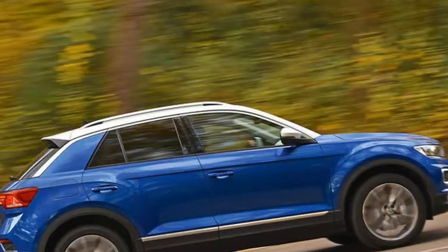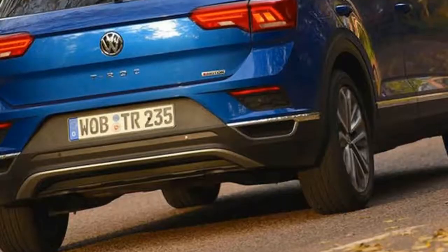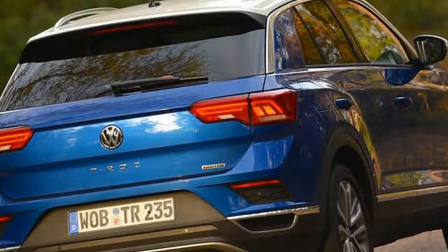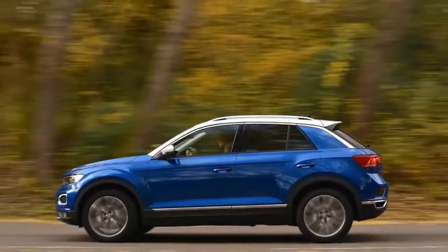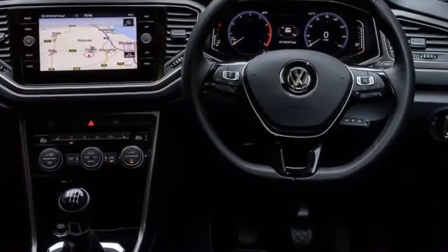Do 187bhp and 4Motion all-wheel drive make the current top spec T-Roc exciting to drive? Volkswagen has ambitions of becoming one of the world's largest producers of SUVs, so it is trying to leave no stone unturned by developing a model to fill every category in the segment.